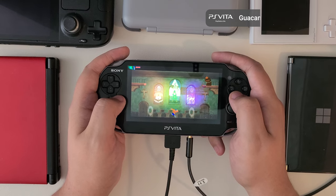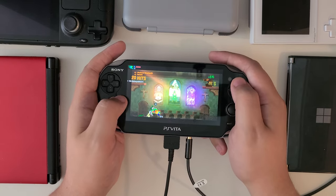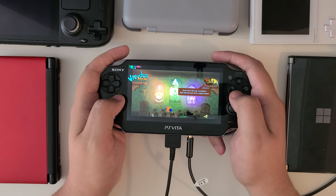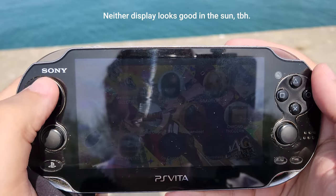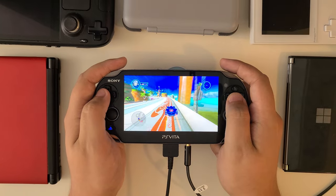Moving on to actual gameplay — does it hold up? The short answer is yes. Vita games in particular have held up exceedingly well, and it's not hard to find really great-looking games that would feel right at home on Steam or Nintendo Switch today. That's backed by a pair of impressive displays. The colors and contrast of the original OLED continue to be top tier, only really competing with the Switch OLED for sheer vibrance and clarity. The LCD on the slim model doesn't look as great side by side, but is still a pretty solid display that gets much brighter than you might expect. Sony really didn't skimp on either model.